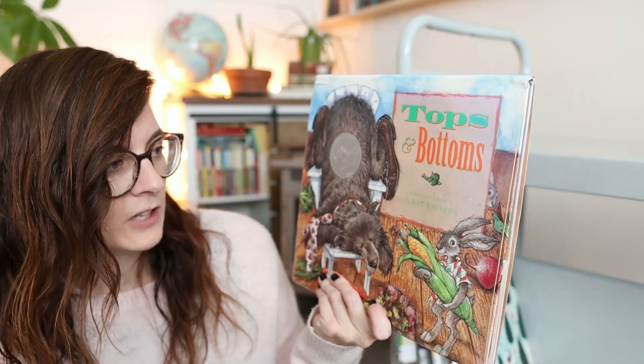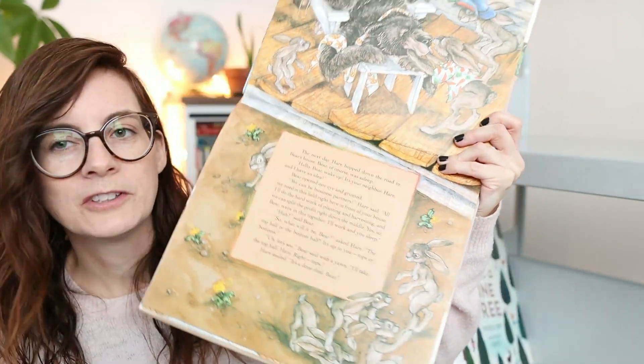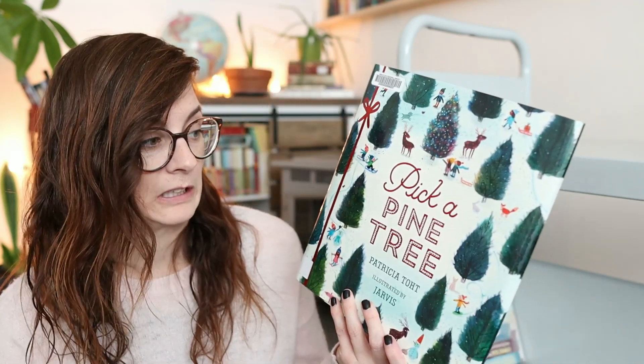We bought 'Tops and Bottoms' by Janet Stevens. I don't really remember why I requested this one, but it's cool to have a book that reads vertically. I'm just not a fan of picture books that have so many words per page.